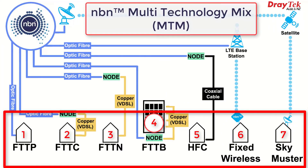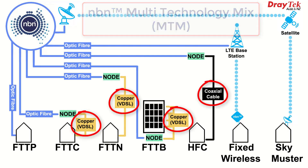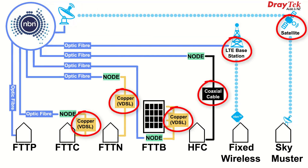In our last video we discussed the NBN multi-technology mix, and the different routers needed for each type of NBN, if the router or gateway that the ISP bundled with the service didn't do everything that a customer might need it to.